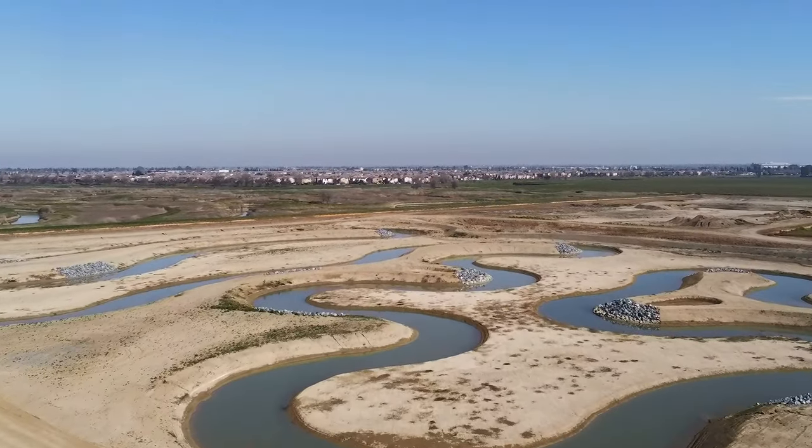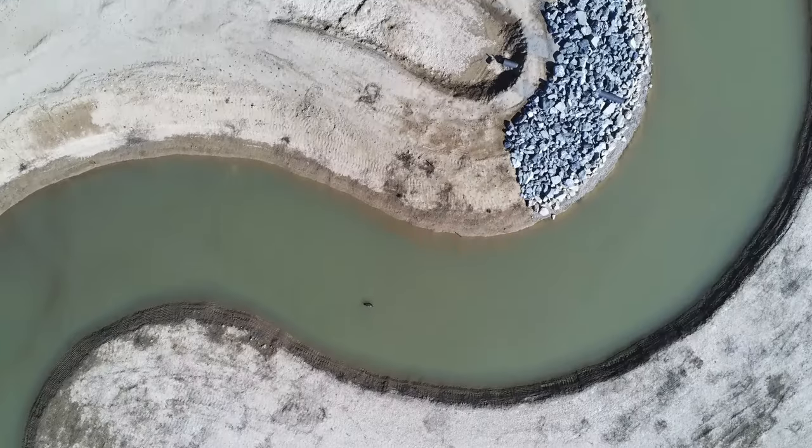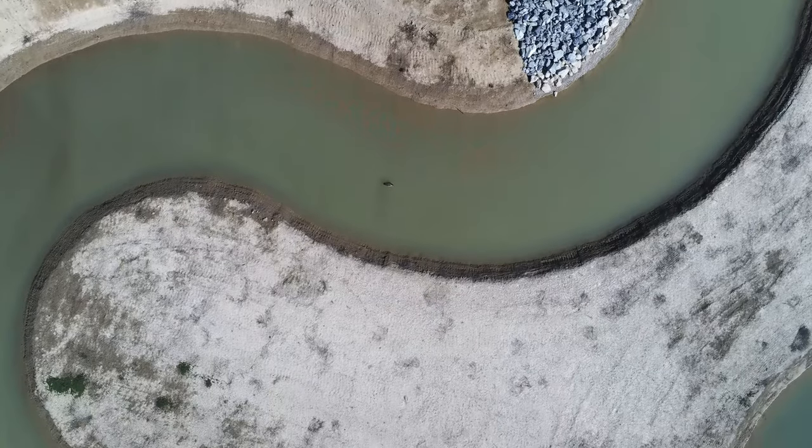Additionally, we've built a hibernaculum, which will serve as a habitat for endangered garter snakes that call the area home.